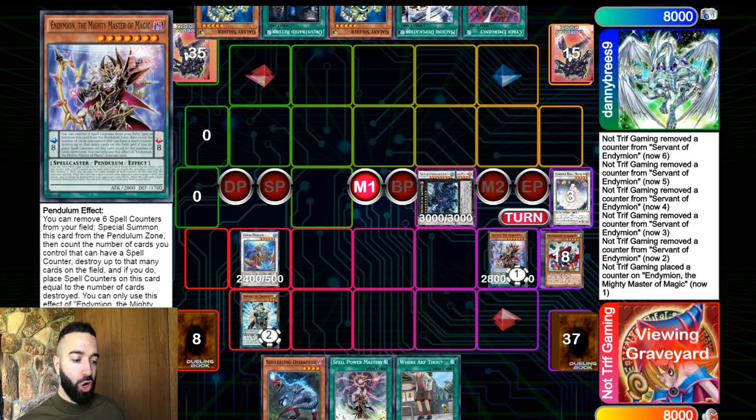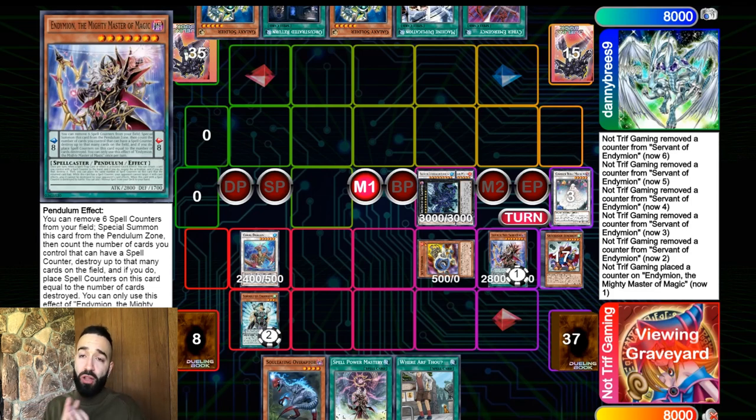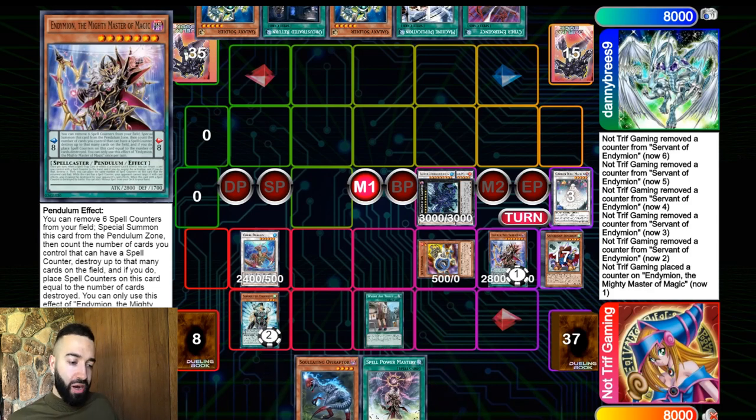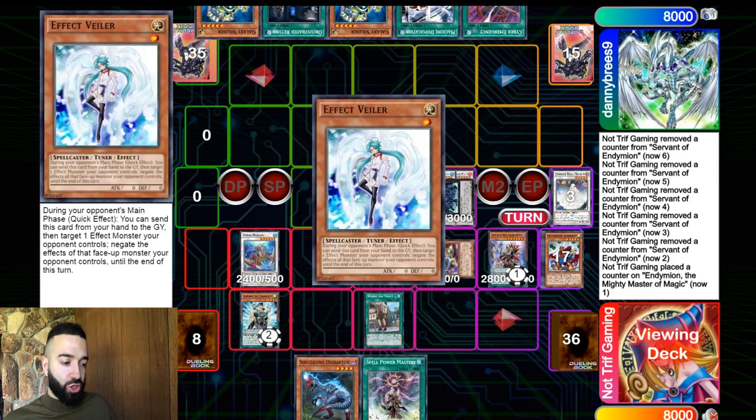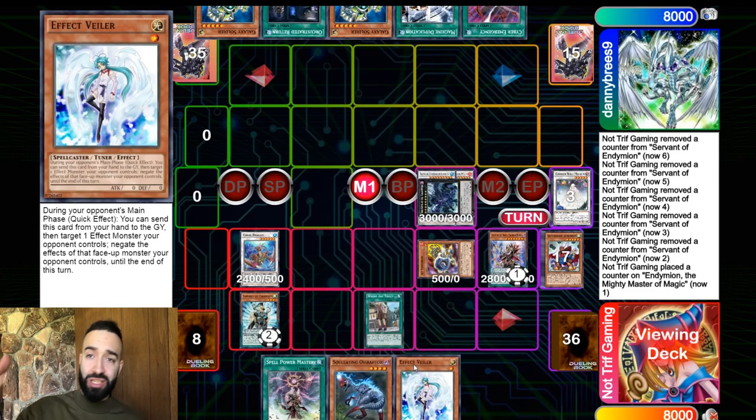Now we have VFD, Coral Dragon, Servant, and we're about to draw a bunch. We activate Avarice to recycle all of our deck and end up with an unbreakable board with crazy follow-up. We use Mighty Master to pop Unexpected Joy - the whole deck is extenders. You're playing 35 spell cards to extend into Needle Fiber with Servant and Abductor, getting value out of every spell card. Every engine in this deck is spell-oriented, with 15 draw cards, so it never bricks.